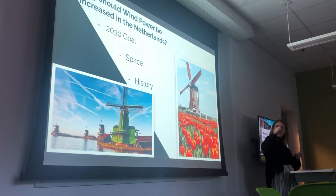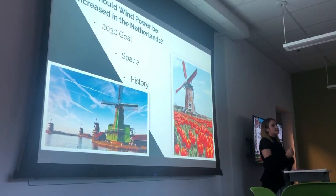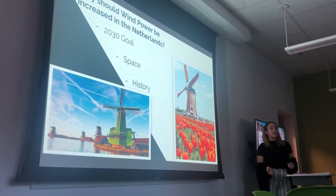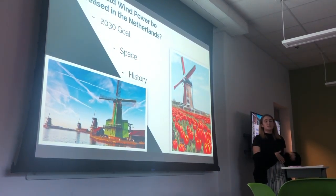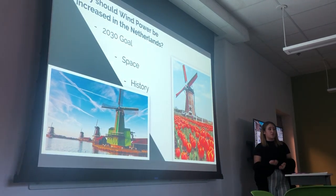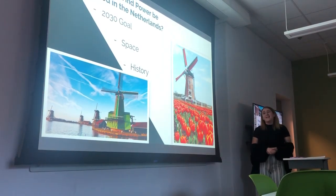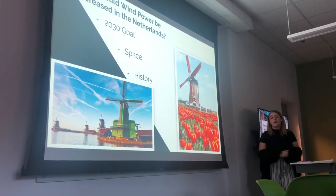The Netherlands should specifically be using wind power, because by their 2030 goal they want to cut carbon emissions in half — and they really can't do that without it. With the amount of land and offshore space they have, they could easily build hundreds of offshore wind farms. They're also historically known for their windmills — you can even Airbnb in a windmill — but they haven't really done anything with that lately.